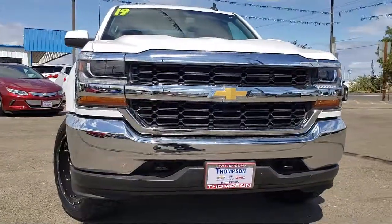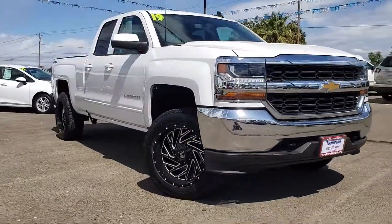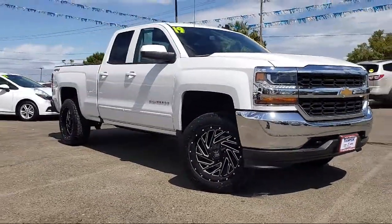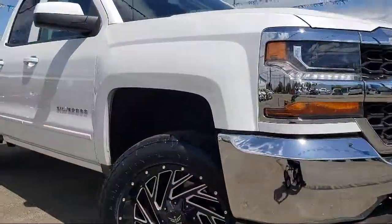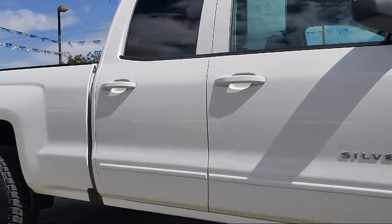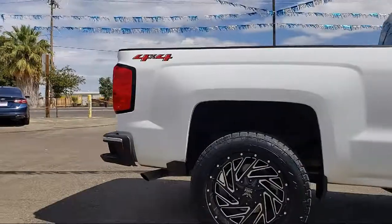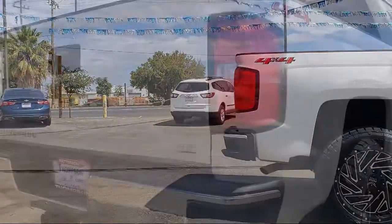It comes equipped with OnStar, Alloy Wheels, a Backup Camera, Sirius XM Satellite Radio, Tow Package, Bluetooth Smartphone Integration, Keyless Entry, Air Conditioning, MP3 Single Disc Audio System, Hill Start Assist Control, and has less than 20,000 miles on the odometer.